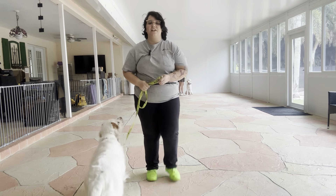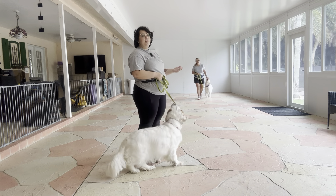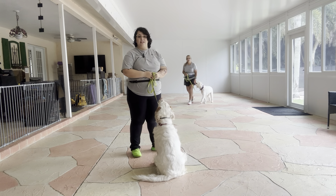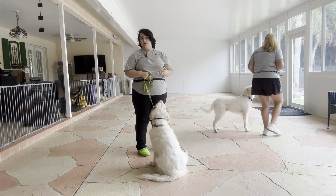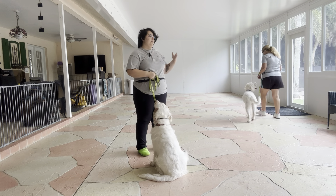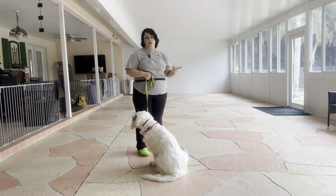Hello, my name is Caitlin with West Palm Dog, and today I'm here with Willow as well as my volunteer Trudy and her partner Abel, and we're working on some meet and greets.